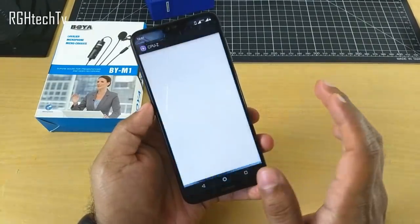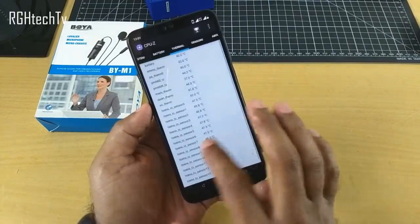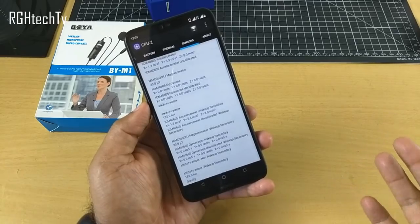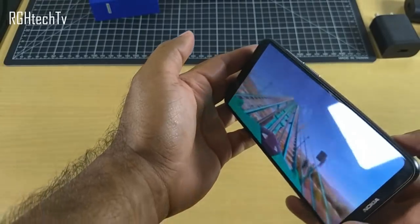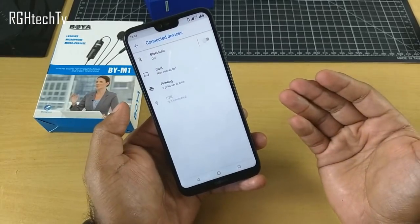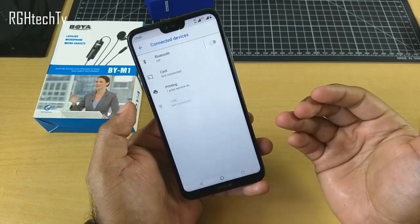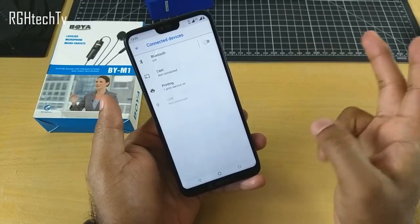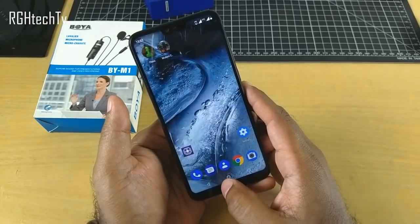This phone has all the necessary sensors. If you go to CPU-Z and check the sensors tab, it has an accelerometer, magnetometer, and gyroscope. You can use applications like a compass because of the magnetometer, and you can play 360 videos on YouTube without issues because of the gyroscope. It also has Bluetooth 5.0 and supports dual Wi-Fi bands — both 2.4GHz and 5GHz — along with dual 4G VoLTE.